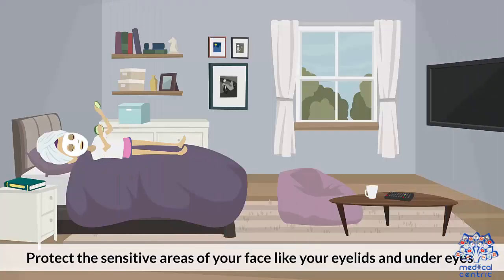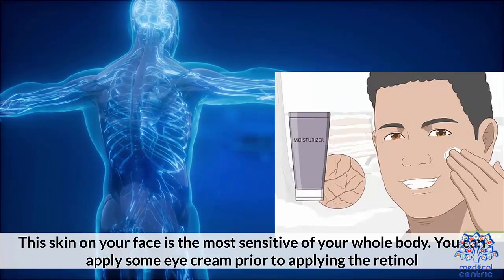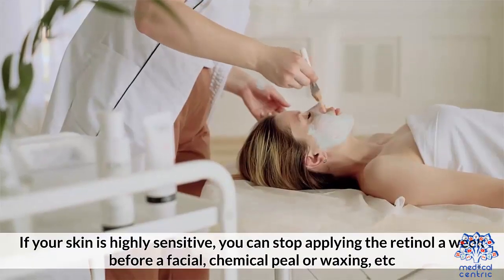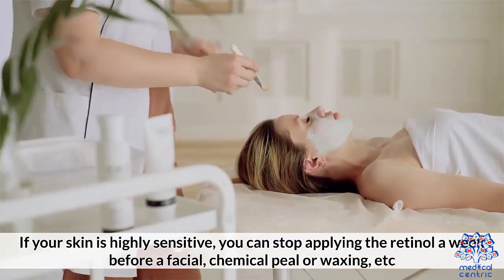Precautions: Protect the sensitive areas of your face like your eyelids and under eyes. The skin on your face is the most sensitive of your whole body. You can apply some eye cream prior to applying the retinol. If your skin is highly sensitive, you can stop applying the retinol a week before a facial, chemical peel, or waxing.